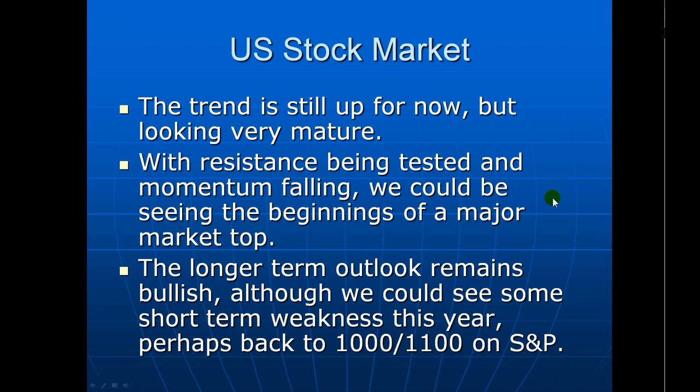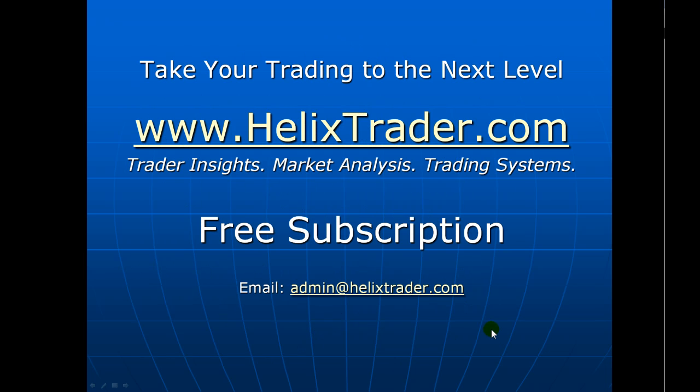Summarizing the US stock market: the trend is still up for now, but starting to look a little bit overbought with major resistance up ahead, so we could perhaps be seeing the start of a major top forming. But like I said, it's a process, not an event — and that could take quite a few weeks or even months to unfold. Longer term, the market is overall bullish. But if we see a pullback — maybe even a deeper pullback to 1100 on the S&P — that could be the springboard this market needs to make the next move higher. If you're not already signed up to helixtrader.com, that's where I post all my market analysis and trading insights. Feel free to subscribe, share this video, and with that I thank you — good day and good trading.